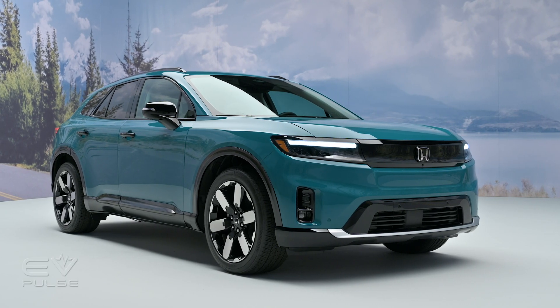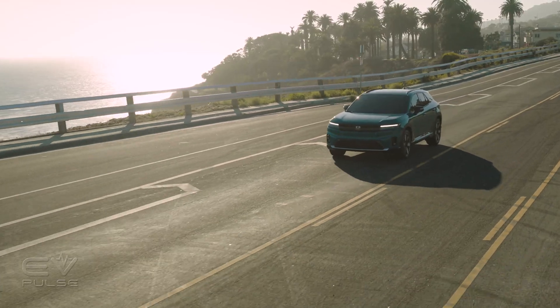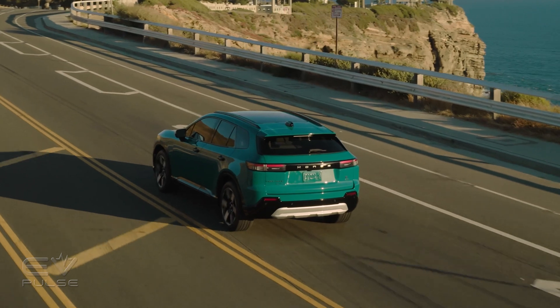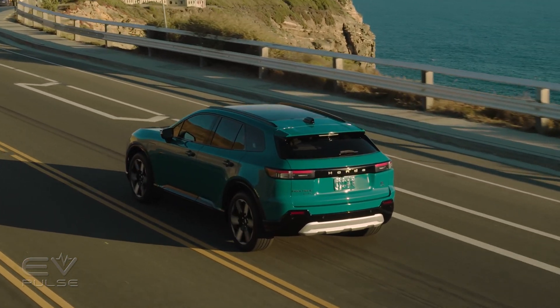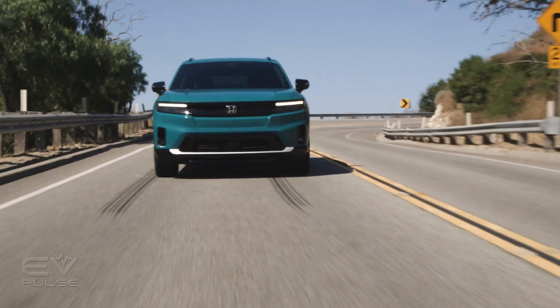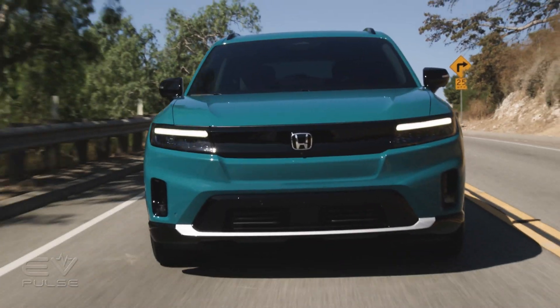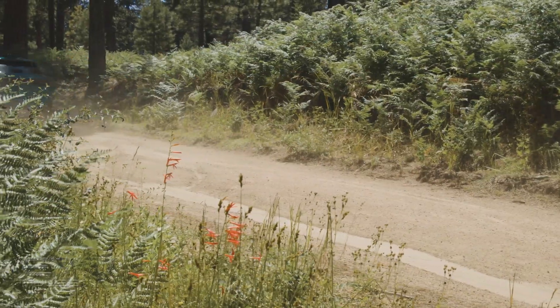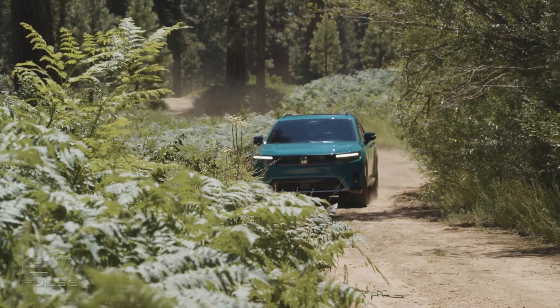This is the automaker's first all-electric midsize SUV. Dimensionally, it's about three inches longer than a Honda Passport, with a wheelbase that's almost 11 inches greater. The Prologue is the next step in this Japanese company's push to offer a 100% tailpipe emissions-free lineup by the year 2040.